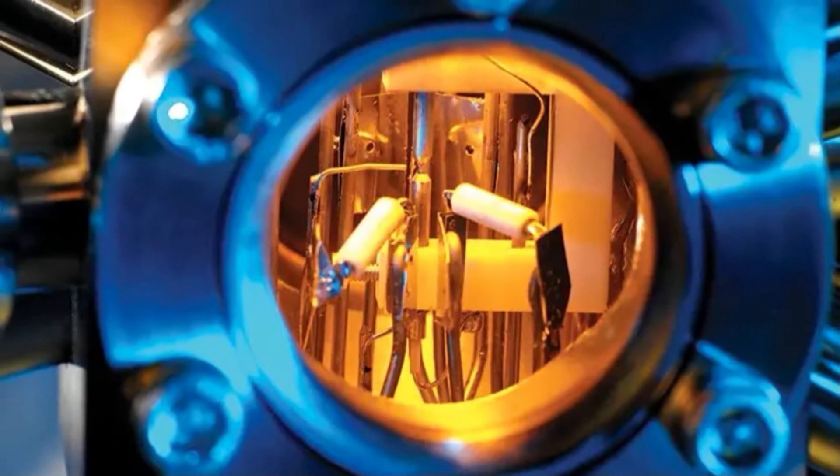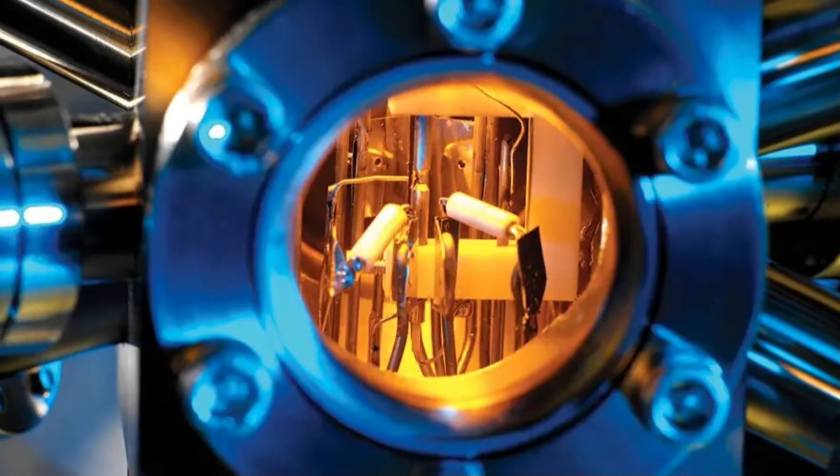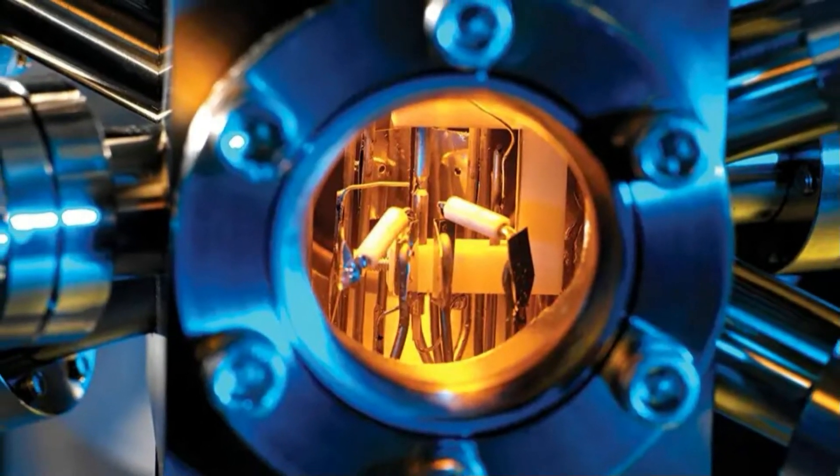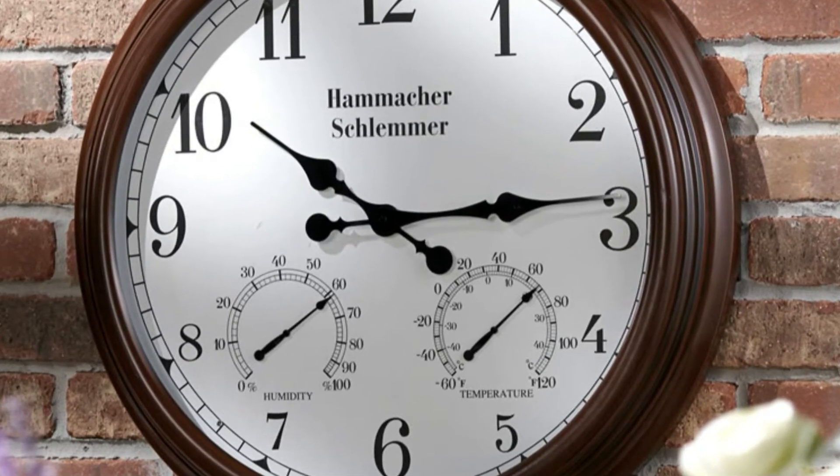As of today, though, the atomic clock remains the most accurate timepiece we'll have for the foreseeable future. Clock drift on atomic clocks is one second lost for every 100 million years.